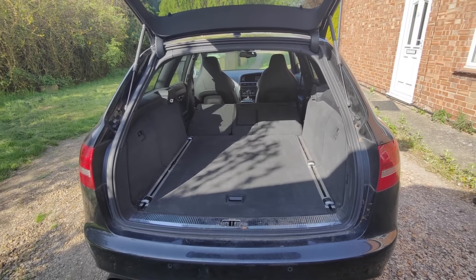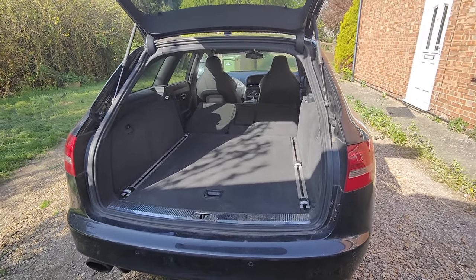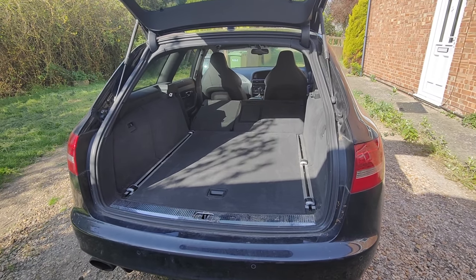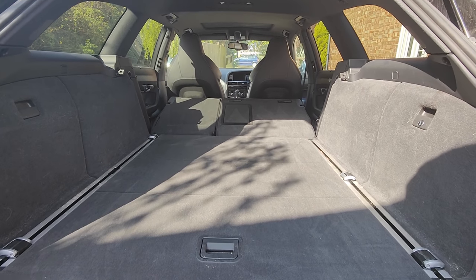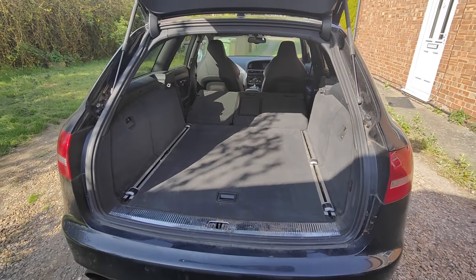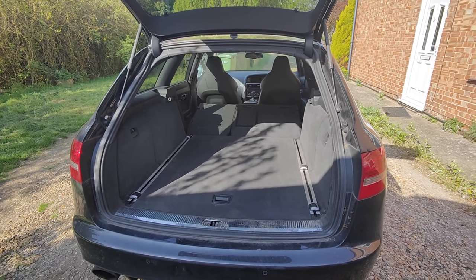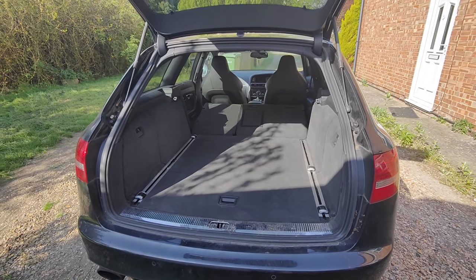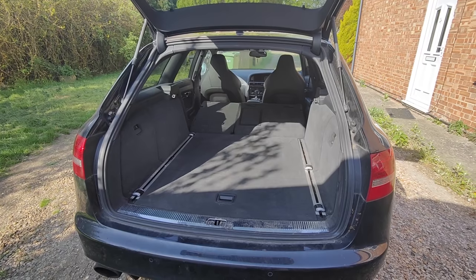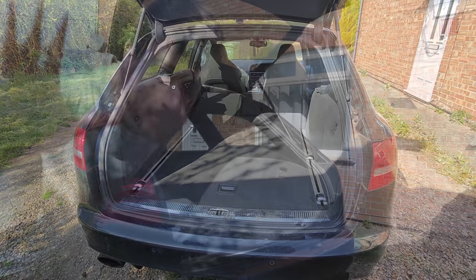I'm going to try to turn the boot of my car into a little gaming zone and see how fast I can drive a lap around the Silverstone circuit while in the boot of my car. The Audi is big enough - it's a big estate car - so why not give it a go. I can't have someone driving it around because everything would fall over, but I'm slightly nervous. I'm sure I can figure it out though.